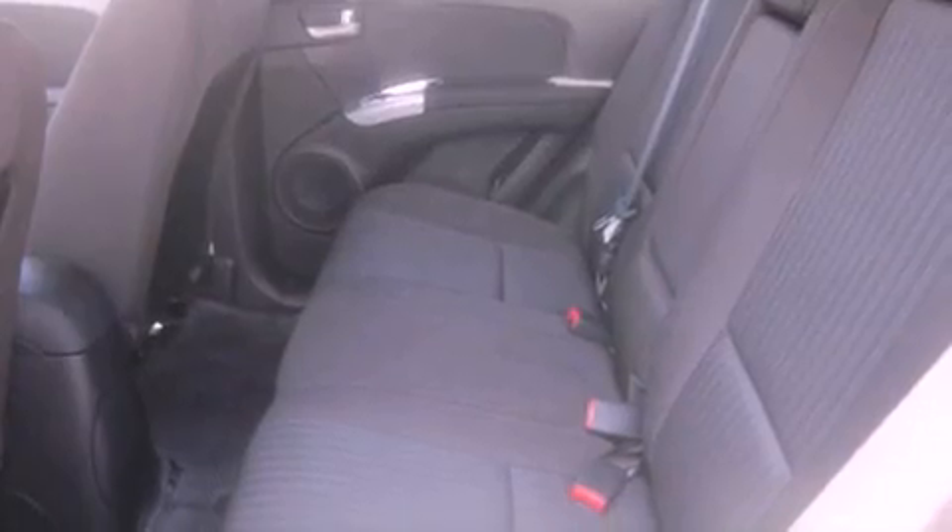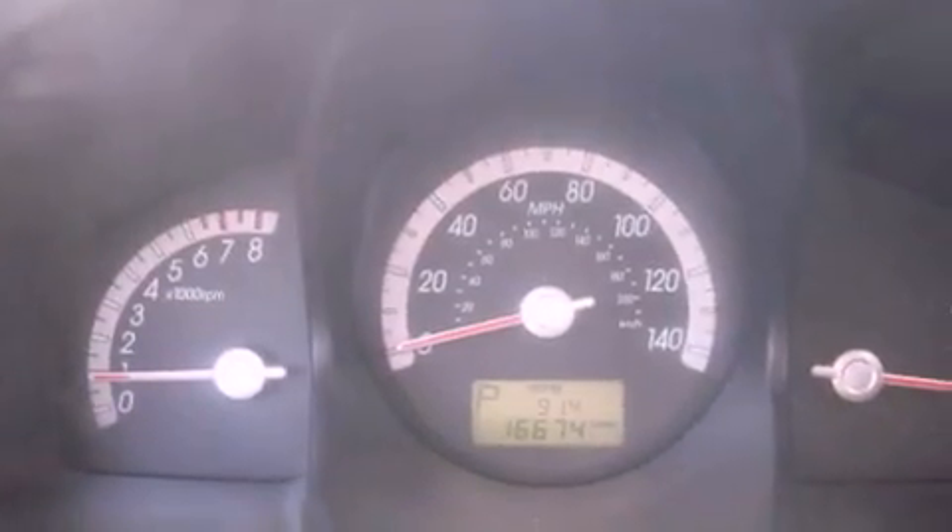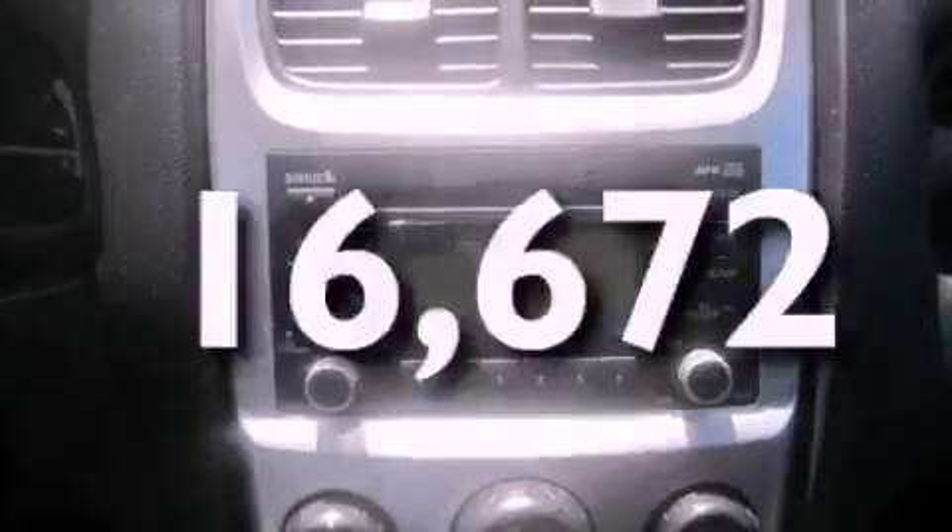The following features are also included: a folding second row, cruise control, full-power accessories, a CD player, a security system, tinted glass, an anti-lock braking system, a passenger side airbag, a rear window defroster, and this vehicle has fewer than 17,000 miles on the odometer.